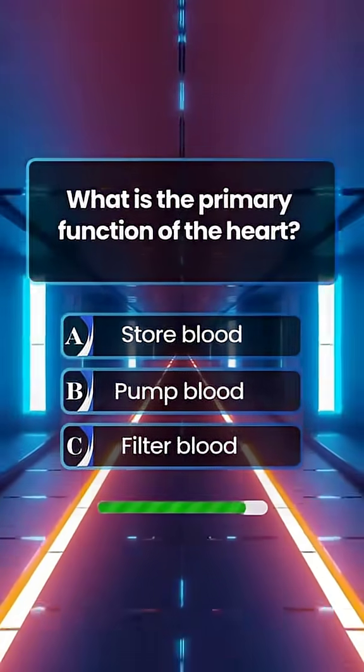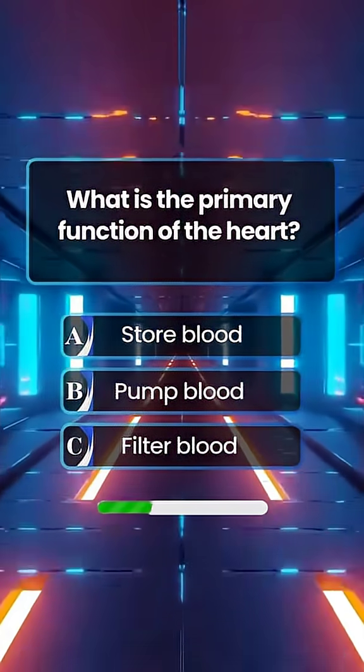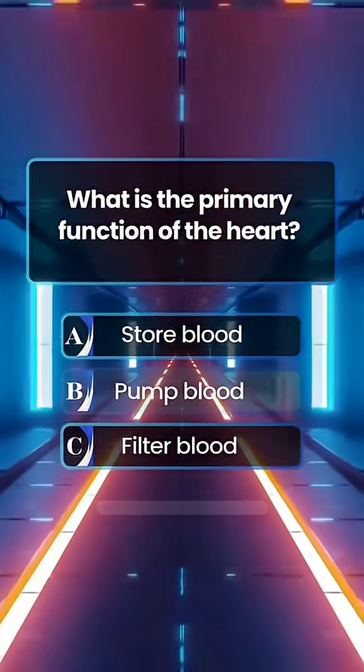What is the primary function of the heart? Answer B. Pump blood.